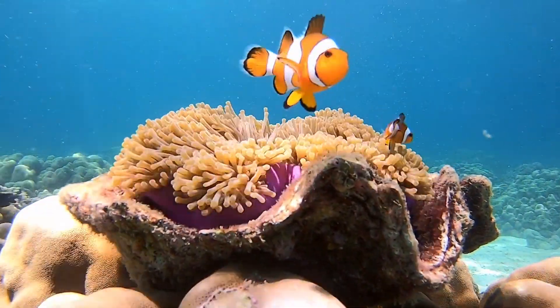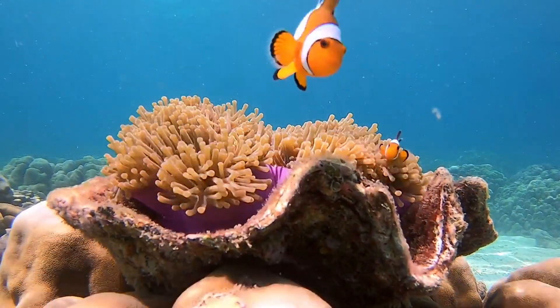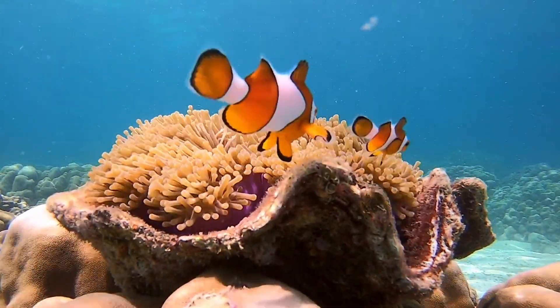Clownfish, known for their bright orange color with white stripes, made famous by the movie Finding Nemo.